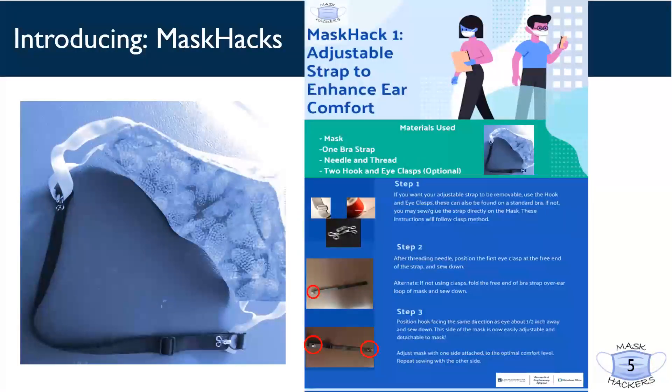We have put together various projects and easy-to-read documents to assist you at home in creating a more comfortable mask. Mask Pack 1 aims to enhance ear comfort for prolonged mask wear. With a single adjustable brush strap and three quick easy steps, a detachable component will have a lasting impact on relieving pressure that is otherwise induced behind the ear.